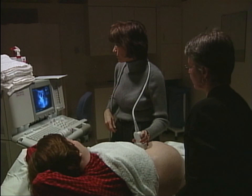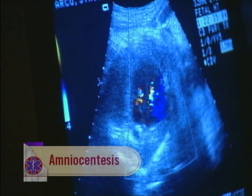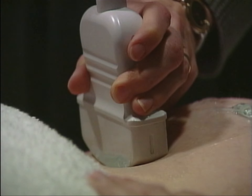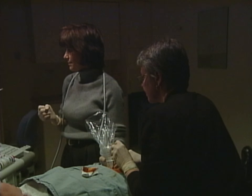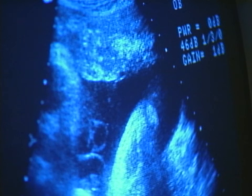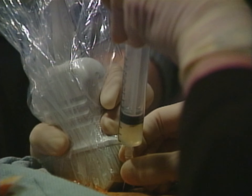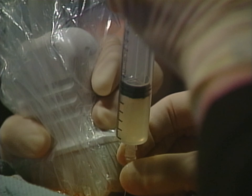An even more definitive test is amniocentesis. Many women past the age of 35 choose to have amnio. Why age 35? Because that's when the risks of finding a problem are greater than the risks posed by the tests. A needle is inserted into the uterus under direct ultrasound guidance, and a small amount of fluid — about a tablespoon — is retrieved and analyzed.